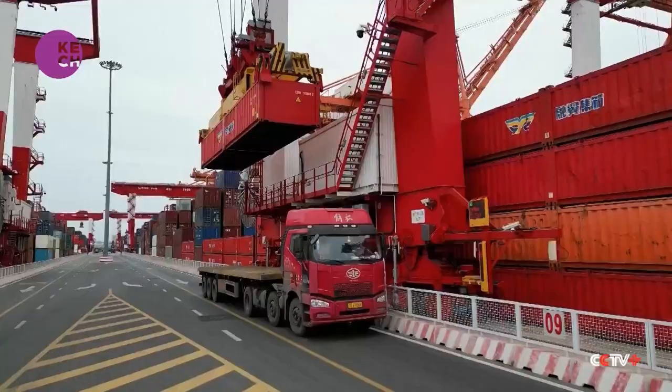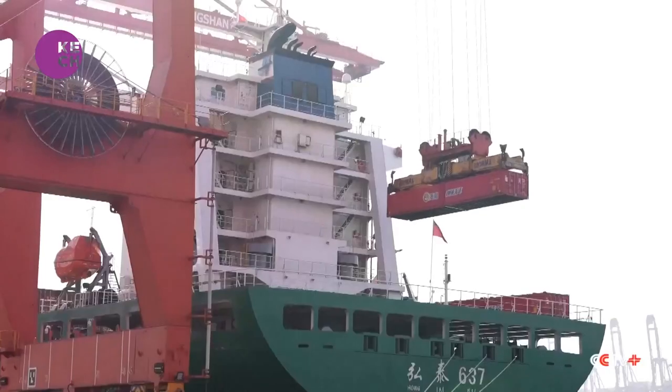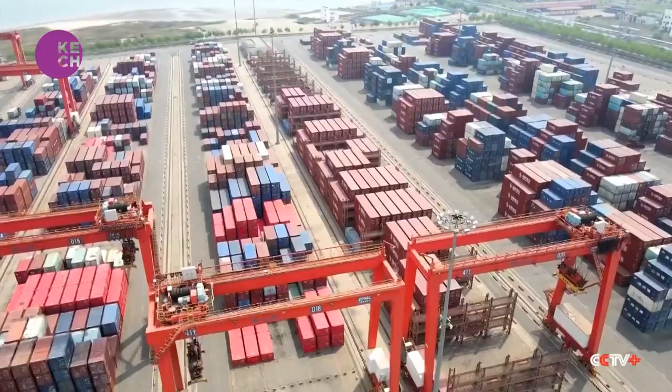The container also comes equipped with China's domestically produced Beidou navigation system, so every step of the journey can be monitored. The half-height containers are currently being used in about two dozen seaports across the country.